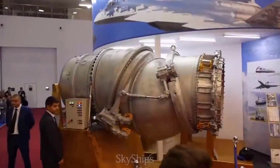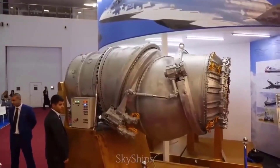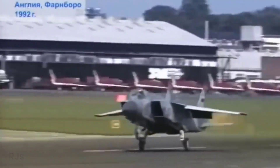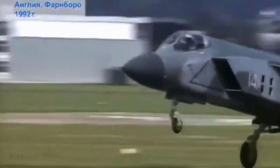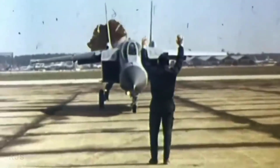The journey to create the Yak-141 was evidence of engineering prowess. The design featured a unique engine, the Soyuz R79B-300, equipped with thrust vectoring nozzles. This engine, along with two lift engines — the RD-41 — enabled vertical takeoff and supersonic flight, achieving significant engineering milestones.